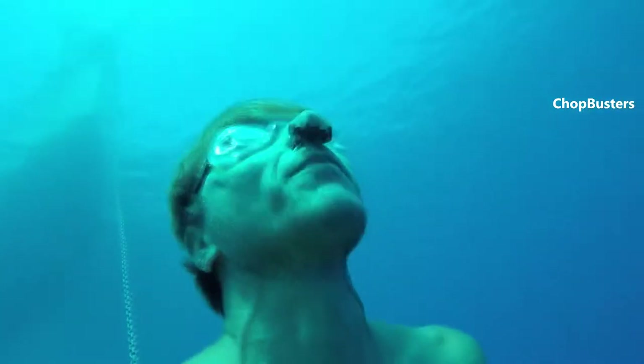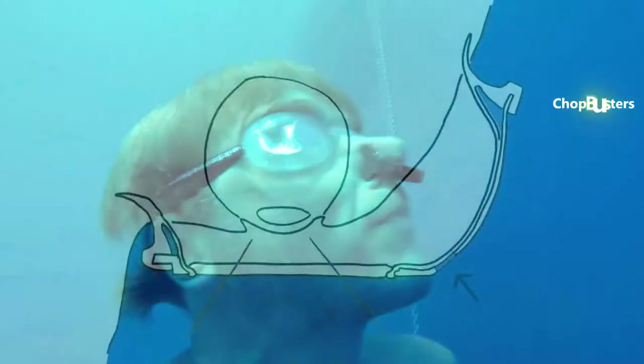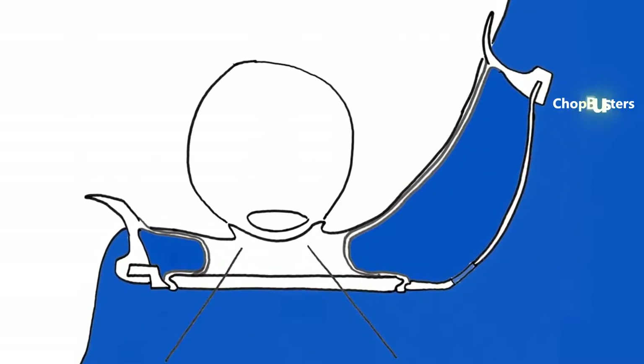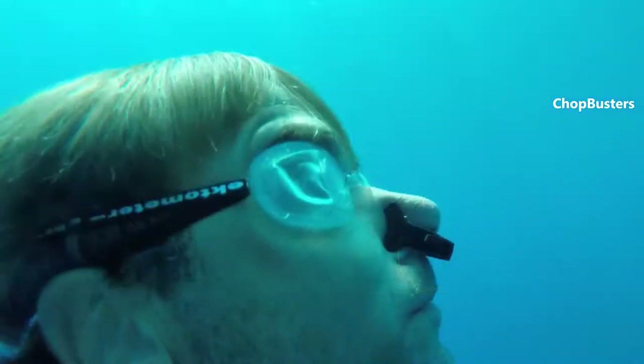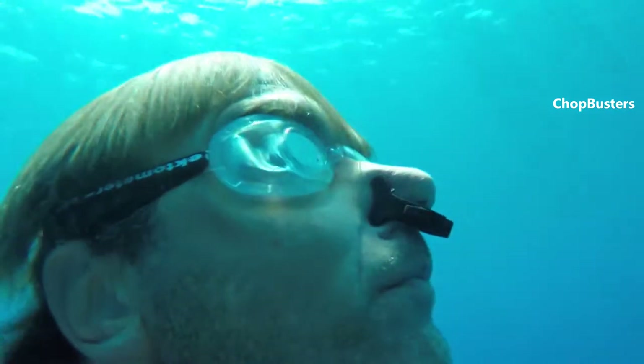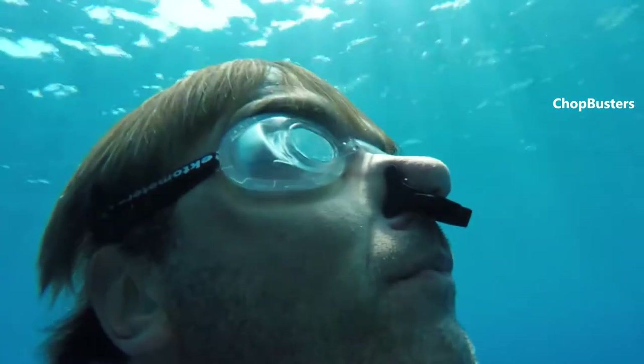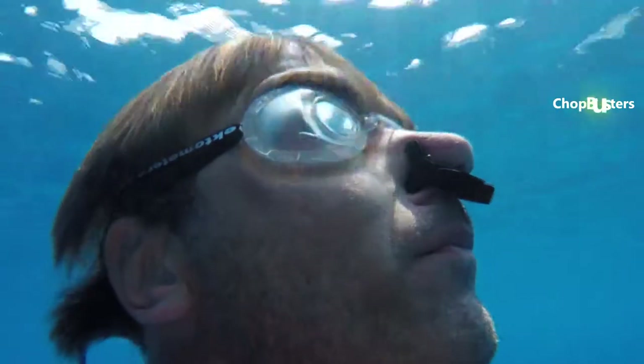Hectometer goggles allow you to save up lots of air without having to give up the comfort and clear visibility of a mask. The principle is quite simple. As you descend, the silicone membrane placed on the inside of the frame will move towards your eyes, decreasing the volume of airspace within the goggles.